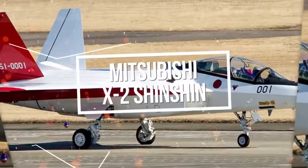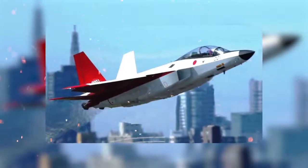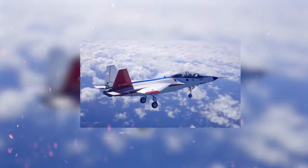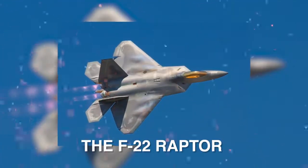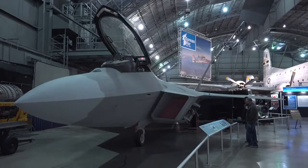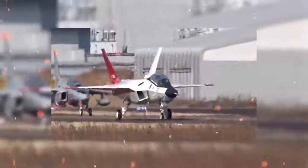The Mitsubishi X2 Shinshin is a Japanese experimental aircraft for testing advanced stealth fighter aircraft technologies. While it might not look like much, many consider this aircraft to be Japan's first domestically-made stealth fighter. Japan originally wanted to purchase the F-22 Raptor for air defense; however, the US Congress had banned the export of the aircraft in order to safeguard its stealth technology and high-tech features. This led to Japan having to design its own stealth fighter.